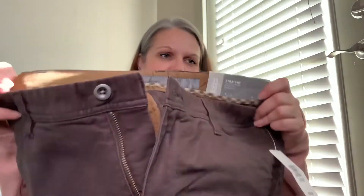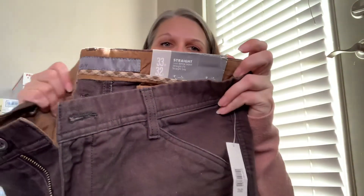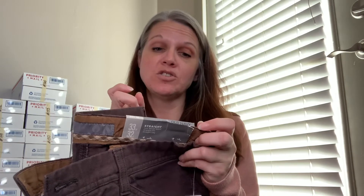Next are some men's regular pants — new with tags, Old Navy, 33/32s. They're just straight below-waist, straight fit, straight leg. It looks like they retailed for $34.50. They're just a dark brown, dusty kind of color.